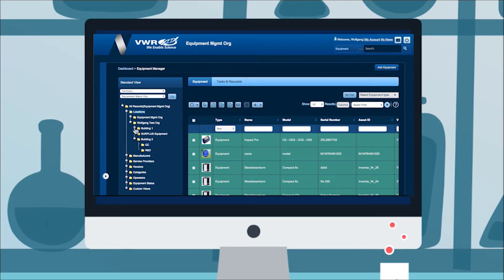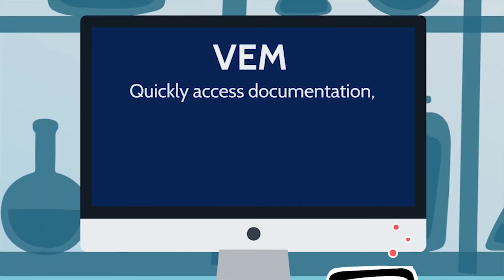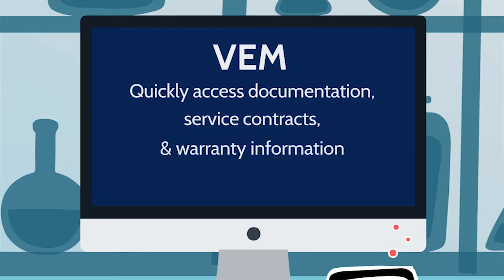He can visualize and locate any individual piece of equipment he owns across multiple labs, and quickly access documentation, service contracts, and warranty information for any piece of equipment.